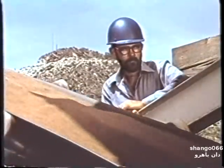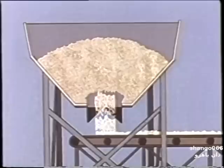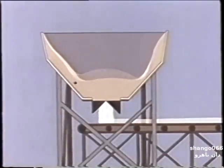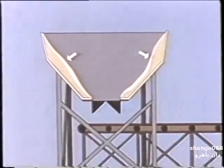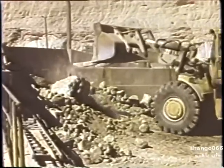Many suffocation accidents happen when clearing hang-ups of material. Normally, materials in bins, hoppers, and stockpiles will feed smoothly through the openings below, but depending upon dampness and other conditions, it may bridge, leaving a hollow place underneath. In other cases, the material may hang up around the sides of an enclosure. At any moment, the material could break free, and anyone caught inside could be buried.